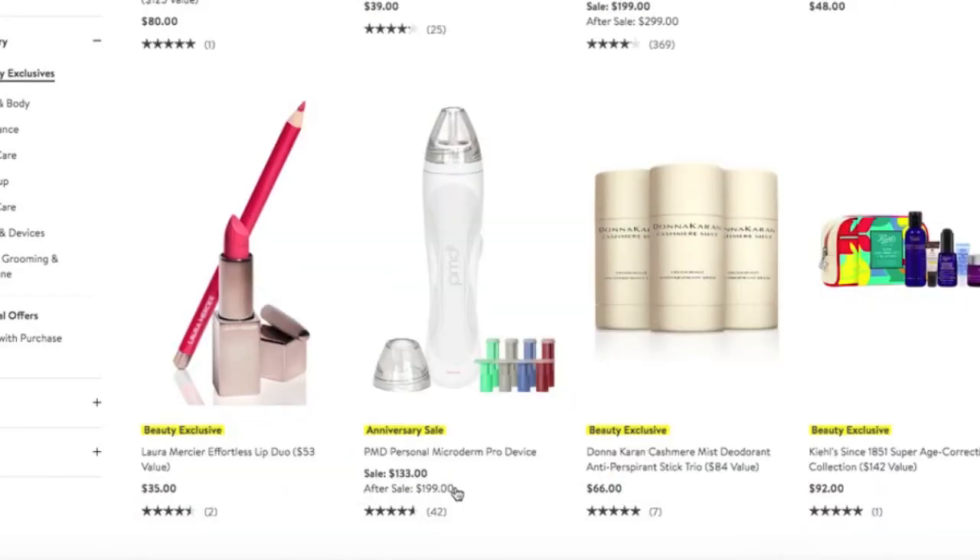Here's another microdermabrasion device — it's the same brand as the one we saw on the other page, but I'm not sure what the difference is, something to bear in mind if you are considering. There's another Kiehl's set as well — again, amazing brand, reasonably priced.